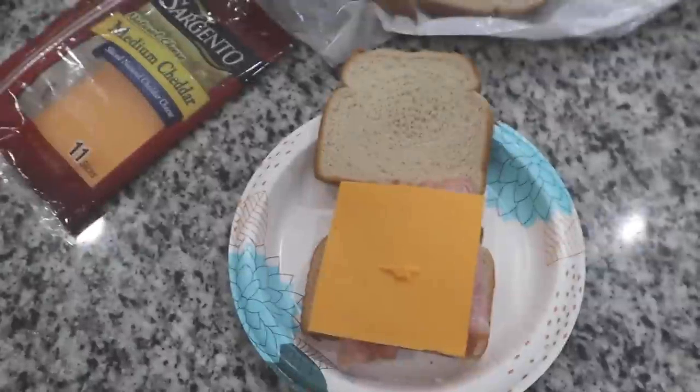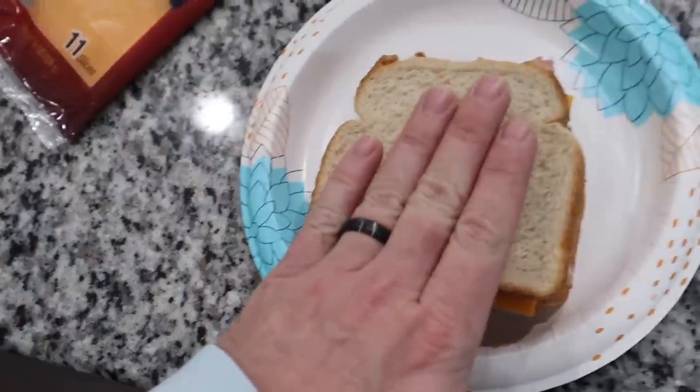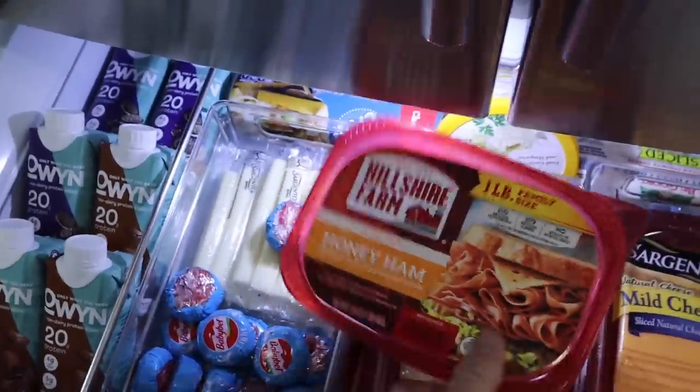We're doing a classic ham and cheese sandwich — got to put the little chef's kiss on top. We use Sargento cheddar cheese and Hillshire Farms ham.